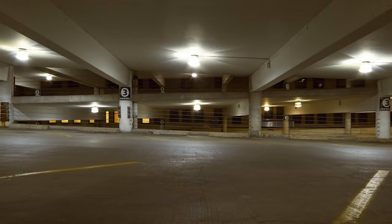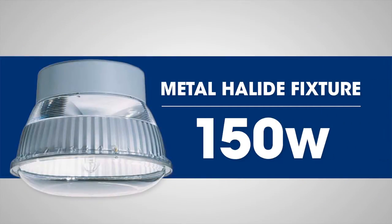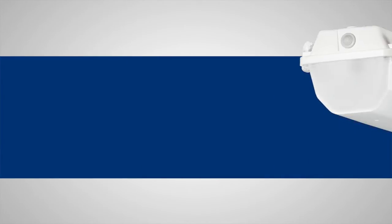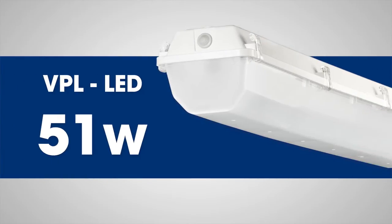Before the retrofit, the parking garage was lit with 986 metal halide lights, which used over 150 watts each. Current Electric chose P2's VPL parking vapor-tight LED fixtures to replace the metal halides.